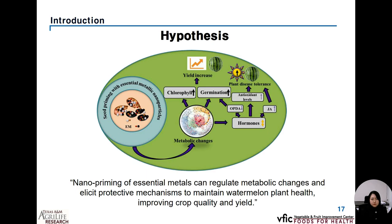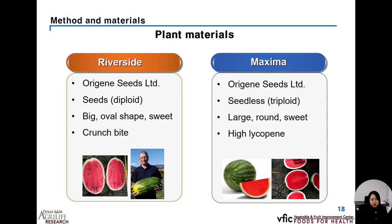Finally, here is our hypothesis: nanopriming of essential metals can induce or modulate metabolic changes and elicit protective mechanisms to maintain watermelon plant health, improving crop quality and yield. In the following slides, materials and methods will be presented.